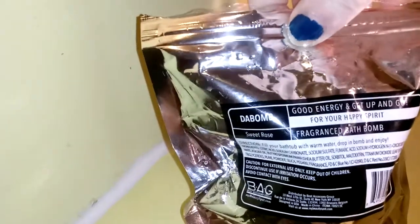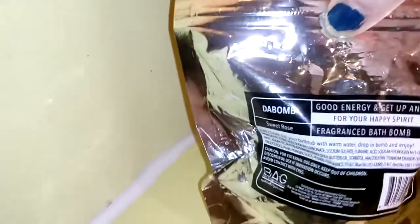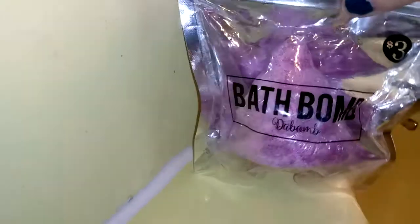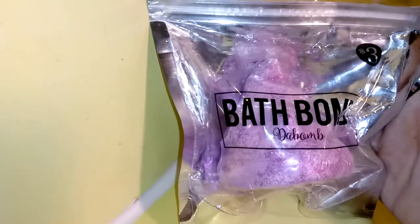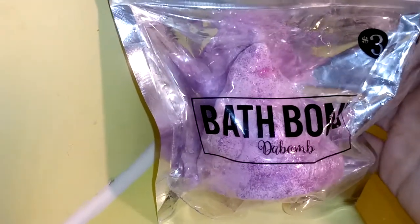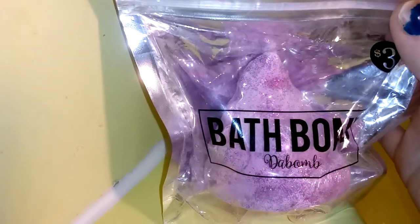I can't even explain how amazing — and I'm not being paid to say this — this thing smells incredible. It also says 'good energy and get up and go for your happy spirits fragrance bath bombs.' So again, this is the Bomb bath bomb for three bucks. We found this at Five Below. Autumn loves the poop emoji, it is her favorite emoji. So now we're gonna unravel it and see what this cute little poop bath bomb emoji looks like.